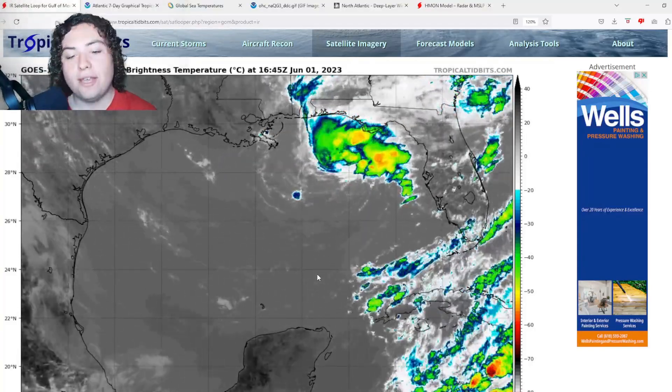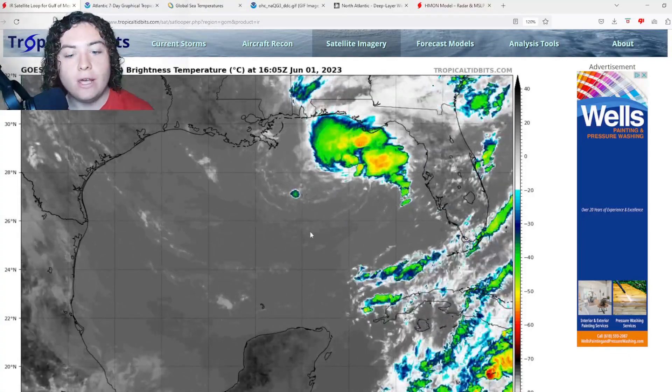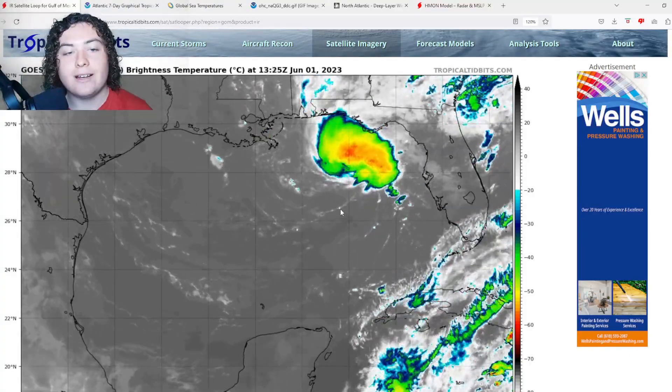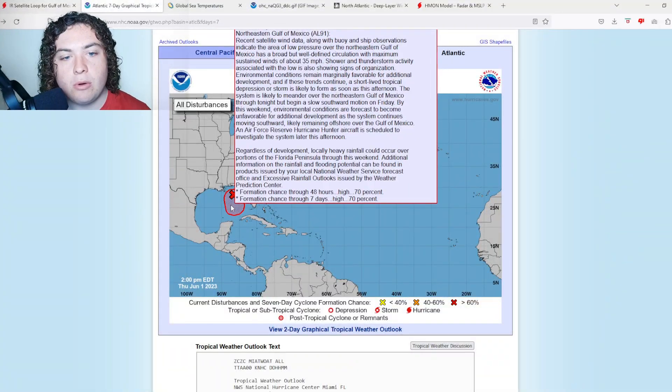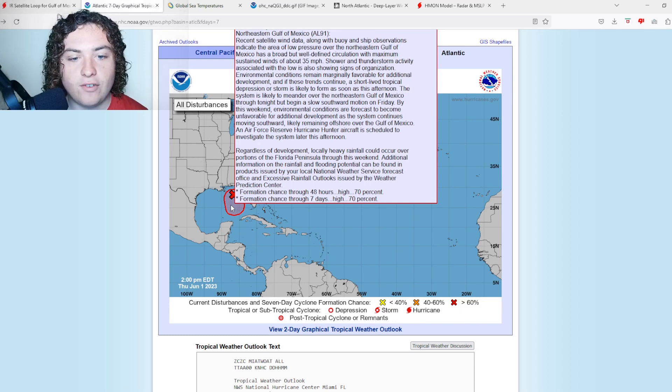Invest 91L has organized at a very rapid pace. According to the National Hurricane Center, as of the latest satellite data, wind data along with buoys and ship observations indicate that the area of low pressure over the northeastern Gulf of Mexico has a broad but well-defined circulation with maximum sustained winds of around 35 miles per hour. Shower and thunderstorm activity associated with the low is also showing signs of organization.